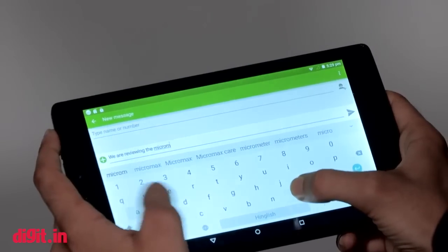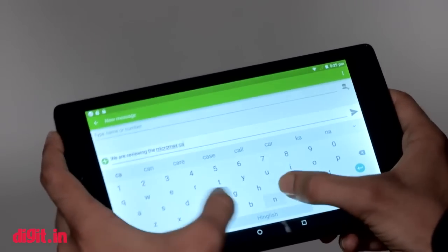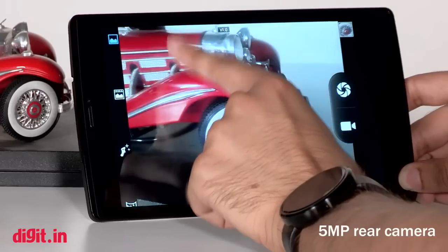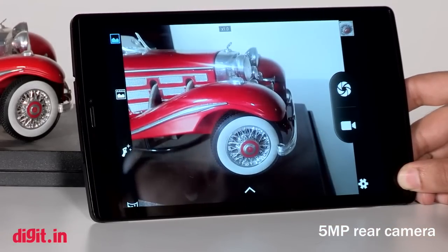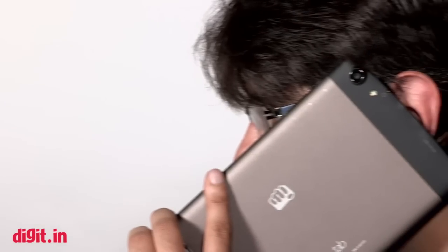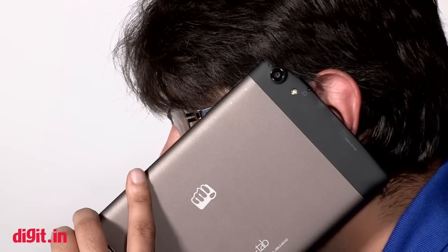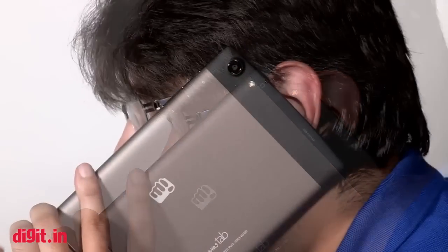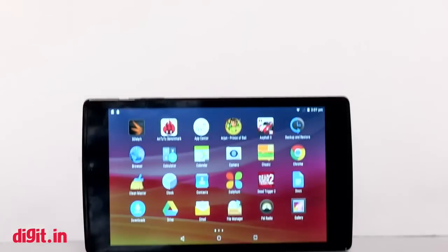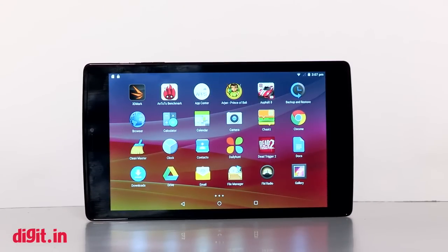The typing experience is good in landscape mode. Camera performance is average — but do you really use a tablet to click pictures? Surprisingly, the call quality was good on both the earpiece and the loudspeaker — it's like the loudspeaker was designed more for making calls than multimedia.